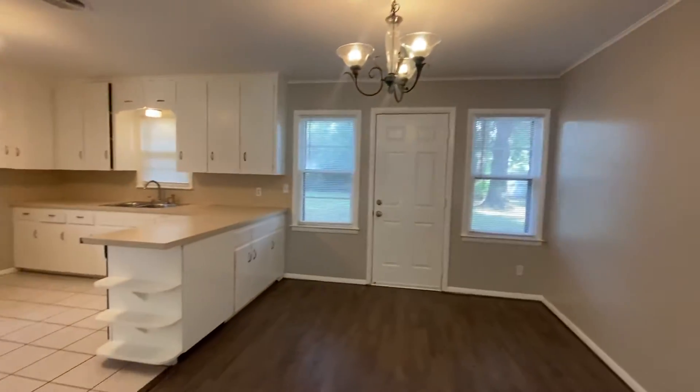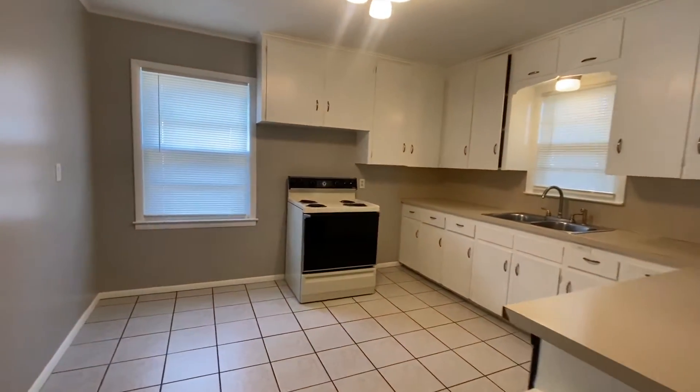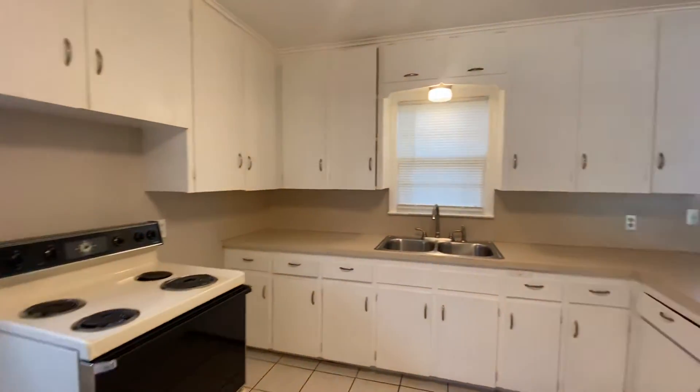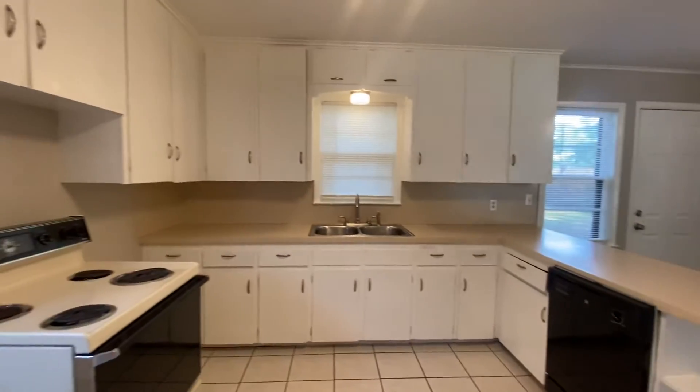This opens up into the kitchen. You do have a stove and dishwasher, but you do need to provide your own refrigerator here. Really nice double sink and lots of cabinets for storage — so much storage here.